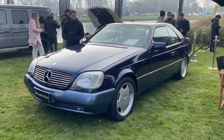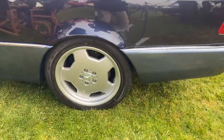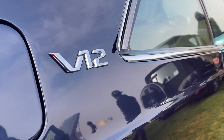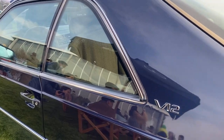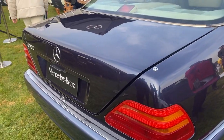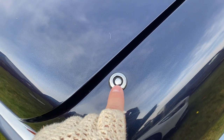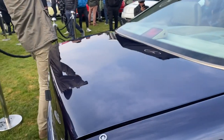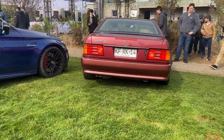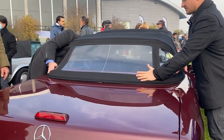Este Mercedes S600 Coupé tiene un motor V12 y las llantas son muy típicas de la época. La línea de este auto es espectacular, demuestra los grandes años de Mercedes; la calidad era indiscutible, no había nada mejor que un Mercedes Benz en esos años. Un dato curiosísimo es que este auto traía una especie de sensor de retroceso: una antena que sube cuando pones reversa para que sepas hasta dónde llega el auto. Así de ingenioso.